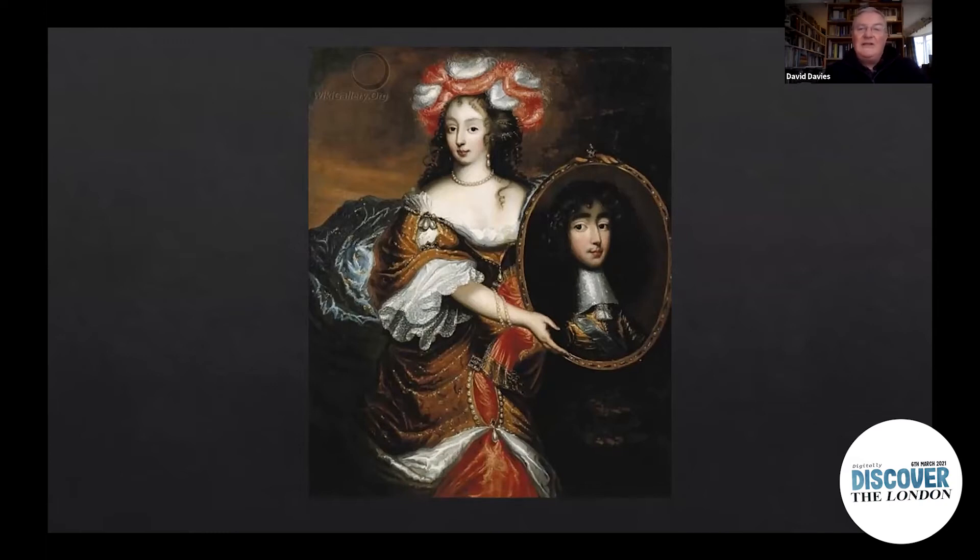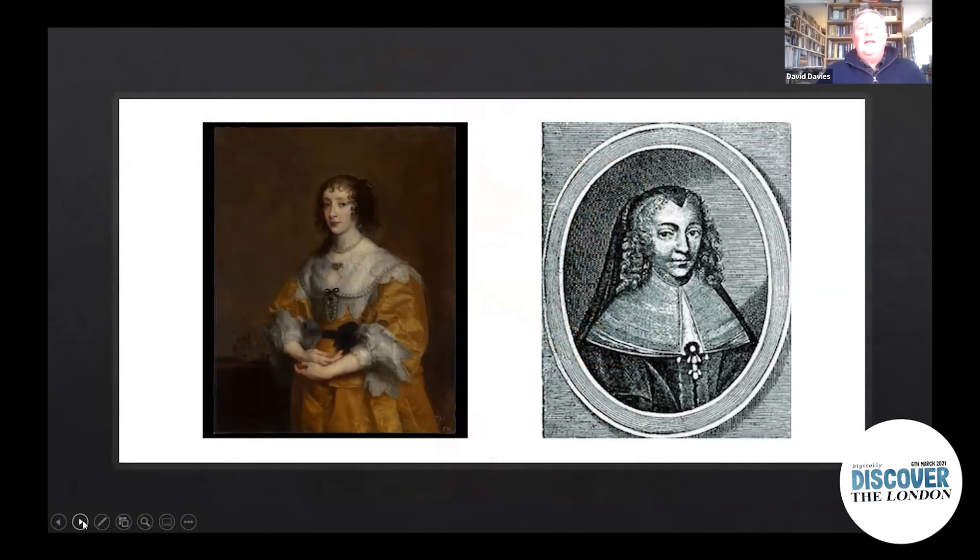In January 1661, Henrietta is going to go aboard the London to travel to France for her marriage to Philippe, Duc d'Orléans. She doesn't go on her own — going with her is her mother, the Queen Mother.